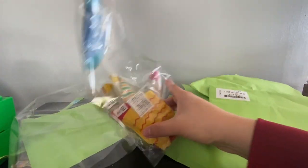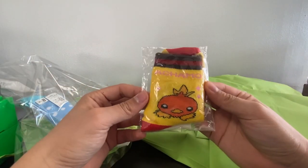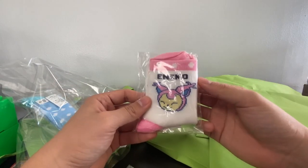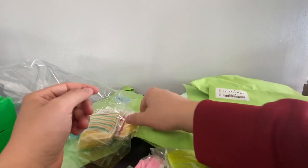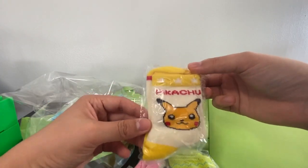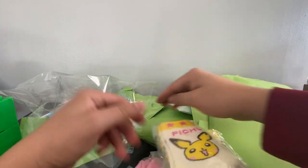Here we have a bunch of Pokemon socks. We have Pichu, Torchic, Mudkip, and regular Pikachu, just a bunch of different characters. I think these are really dope but unfortunately they're way too small for me.